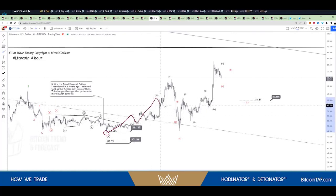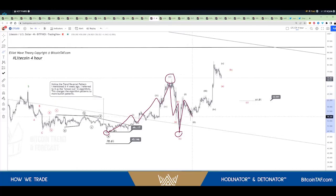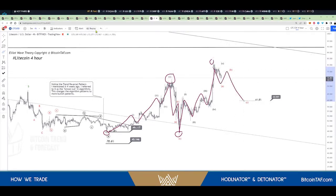From there it went up one, two, three, four, five, and right at the top we predicted that we're going to have a drop — and there's your drop, your ABC corrective wave. From here, we said it's going to go up one, two, three, four, and five up to that top there. Now we predict another corrective wave coming.